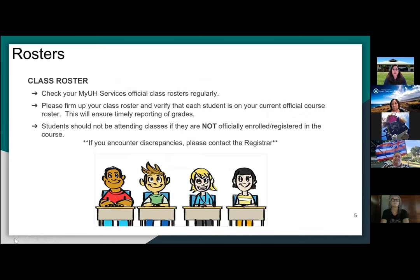Regarding grade rosters: it's very important that you reconcile your MyUH grade rosters — that's the official grade roster of record — with your Laulima. Instructors often add students to Laulima who are not officially registered in the course. It's very important to go back and check MyUH services. If you have any discrepancies between the two, please notify me as soon as possible so we can fix any issues before the end of the term when grades are due, because we want to minimize having to register students who've been sitting in courses unofficially.